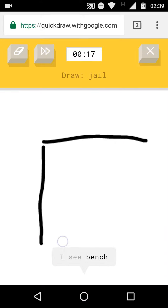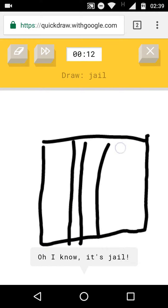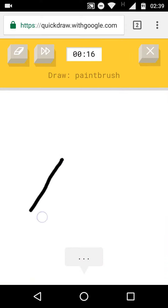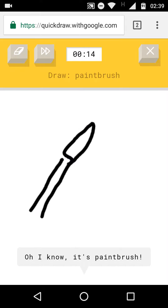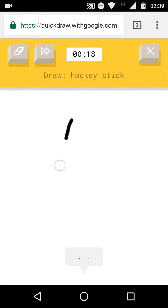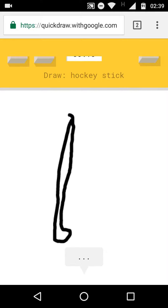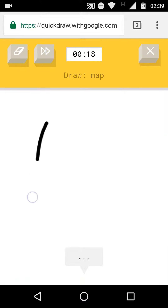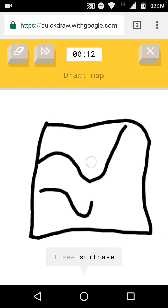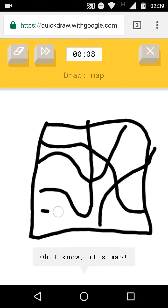The AI got the first one. I see bench or square or pillow or bread. I see microwave or envelope. I know — it's jail. I see line. I see fork. I know — it's paintbrush. I see leg or line or broom. I know — it's hockey stick. I see leg or golf club or square. I see suitcase or washing machine or book. I see fireplace. I know — it's map.